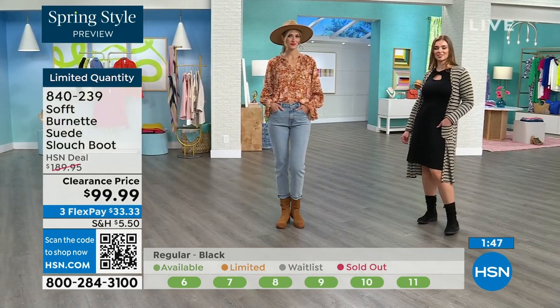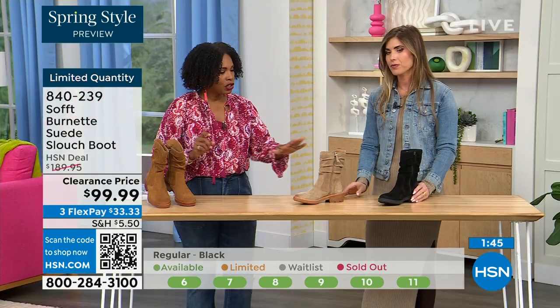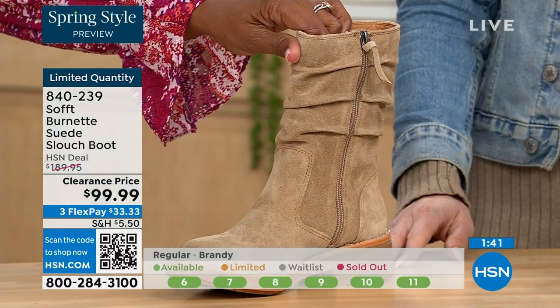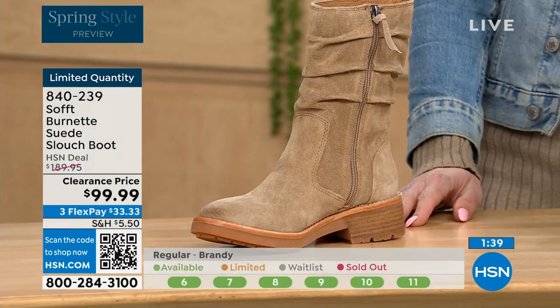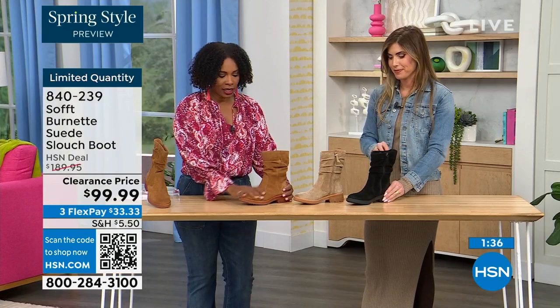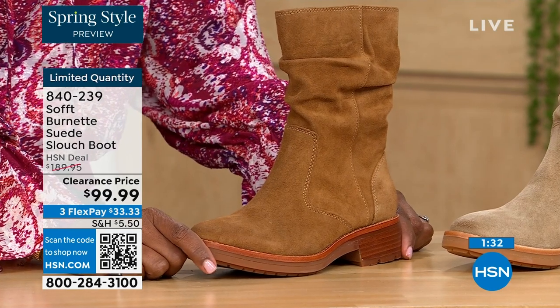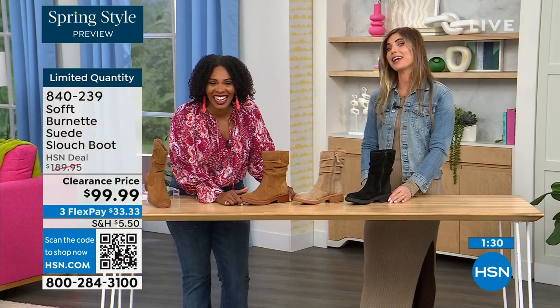If you want the Barley — the lightest option — there are 30 left. If you want the Brandy, there are 40 left. And if you want the black, there are 50 left. You better get on it.